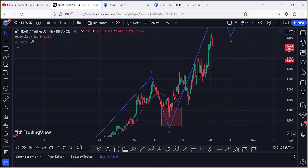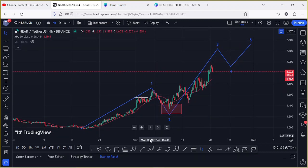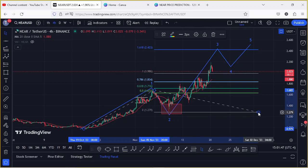This started the impulsive wave in the formation of Wave 3 to the upper side. The minimum target areas for Wave 3 can be given by connecting the Fibonacci from the low of Wave 1 down to the high of Wave 1, then dragging the fibs to the low of Wave 2, giving a minimum target area for Wave 3 at fib level 1.618 — which is above the $2.40 to $3.00 mark. That is the minimum we can expect NEAR to reach in the next coming hours.